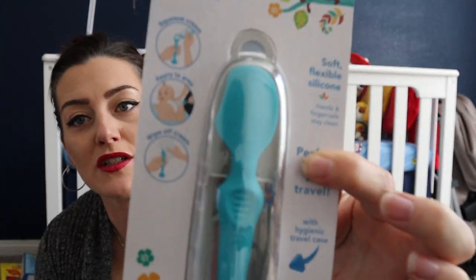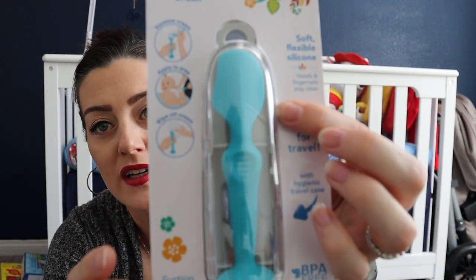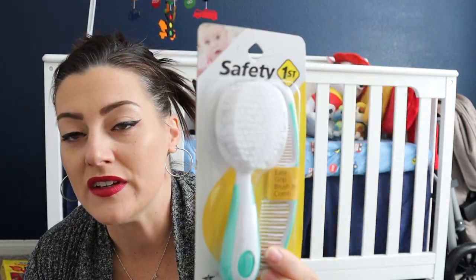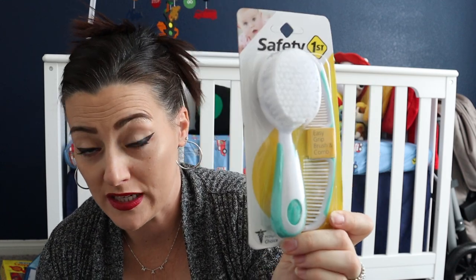I got another diaper cream brush — this one from Dr. Brown's — to put in my diaper bag since it has a little travel case, making it more sanitary. You always need a baby brush and comb too. I lost the one from my daughter but you can find these everywhere for about two bucks on Amazon.